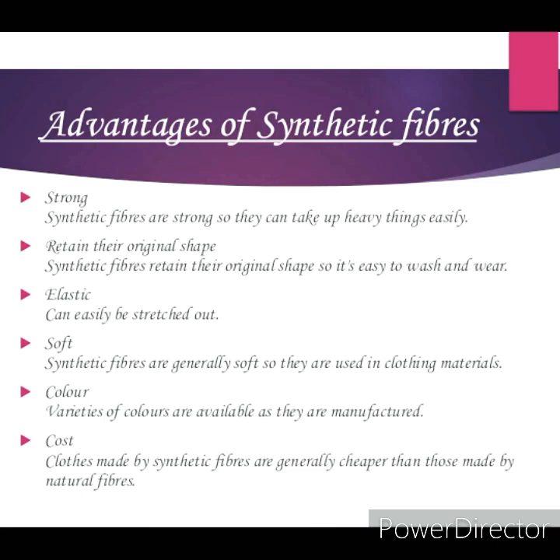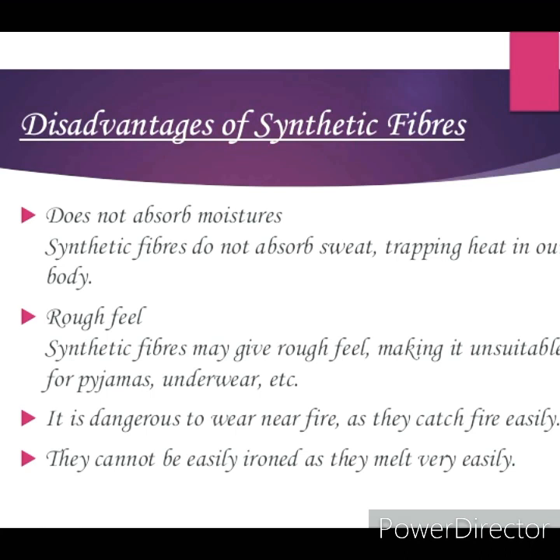Synthetic fibers do not depend either on agricultural crops or on animal farming. They are generally cheaper than natural fibers. Synthetic fibers possess unique characteristics which make them popular dress materials. They dry up quickly and are durable, readily available, and easy to maintain.